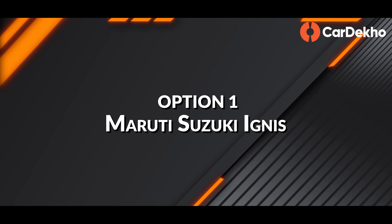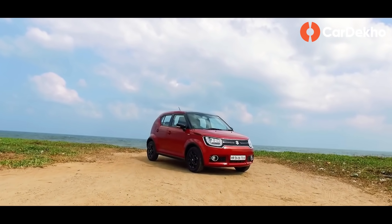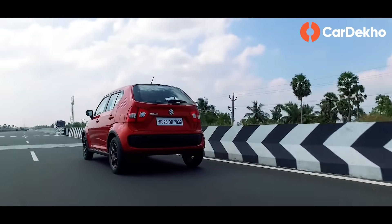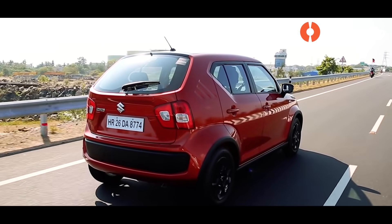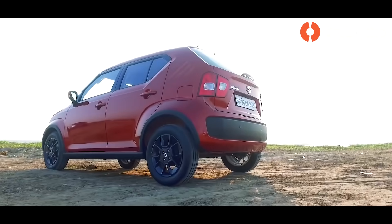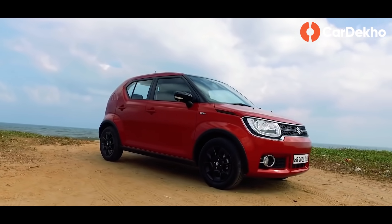Now let's look at your options and the main reasons to consider them. Starting with the Maruti Suzuki Ignis — when Maruti introduced it about 4 years ago, it seemed a bit unusual. But this car's basics are quite sorted: good space, smooth and reliable engine, a bit fun to drive, and excellent mileage. Yes, the design may not appeal to everyone and the build quality could be better. But if you don't want to wait and need a small city car with good ground clearance, you can consider the Maruti Suzuki Ignis right away.